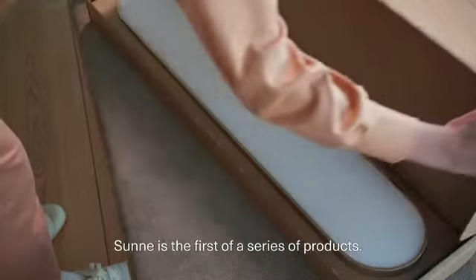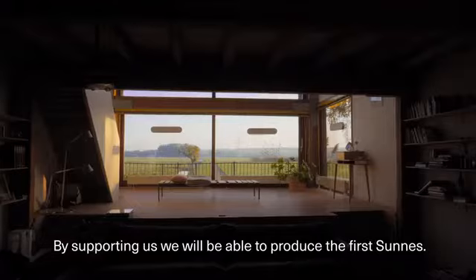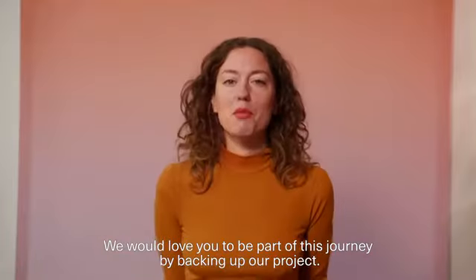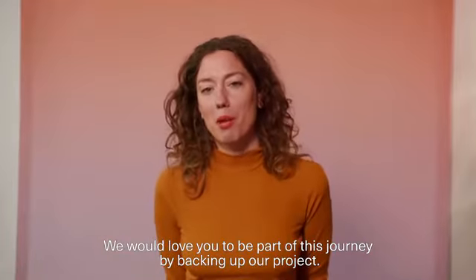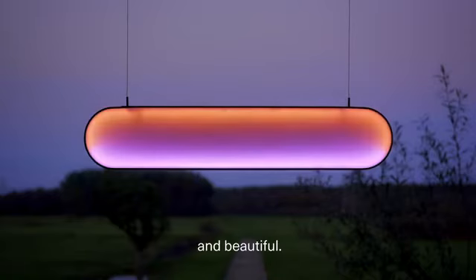Sunna is the first of a series of products. By supporting us, we will be able to produce the first Sunnas. We would love you to be part of our journey. By backing our project, together let's make this happen and create a future where everything would be self-sufficient and beautiful.